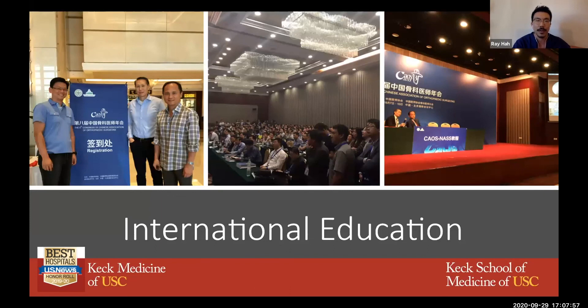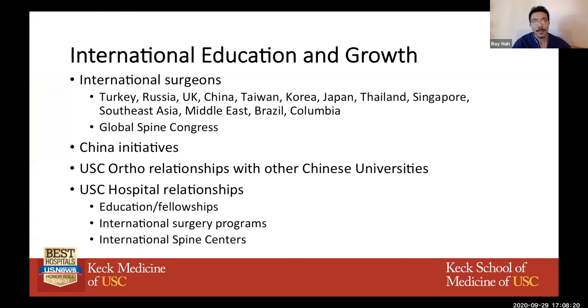Our physicians are involved in international education. Drs. Shea, Wang, and Liu did a course in China — one of the first broadcasted cadaver labs, with something in the dozens of thousands of viewers watching. We really focus on international education and growth through connections and the Global Spine Congress with multiple international spine societies, working to foster USC hospital relations with international surgery programs.